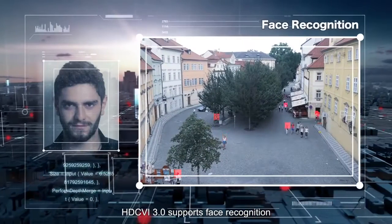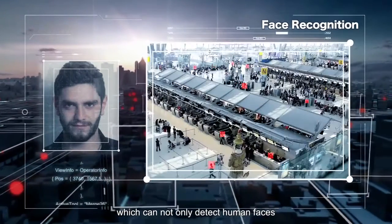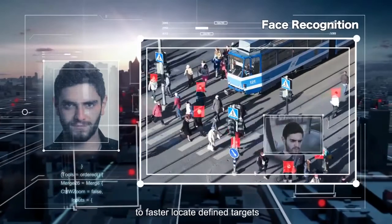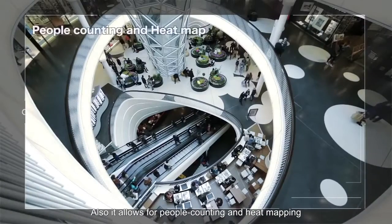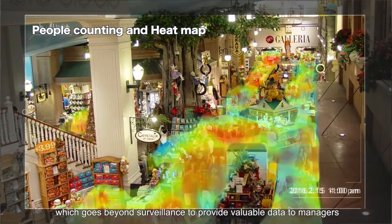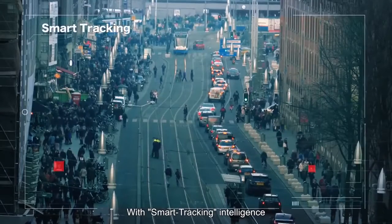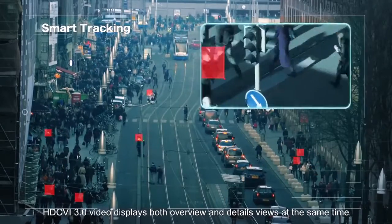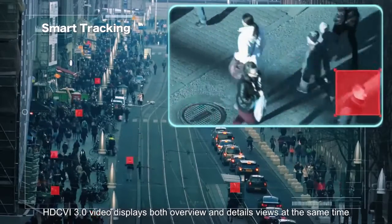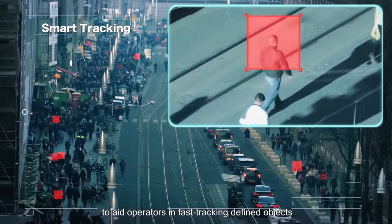HDCVI 3.0 supports face recognition, which can not only detect human faces but also perform comparison and smart search to faster locate defined targets. It allows for people counting and heat mapping, which goes beyond surveillance to provide valuable data to managers. With smart tracking intelligence, HDCVI 3.0 video displays both overview and detail view at the same time to aid operators in fast tracking defined objects.